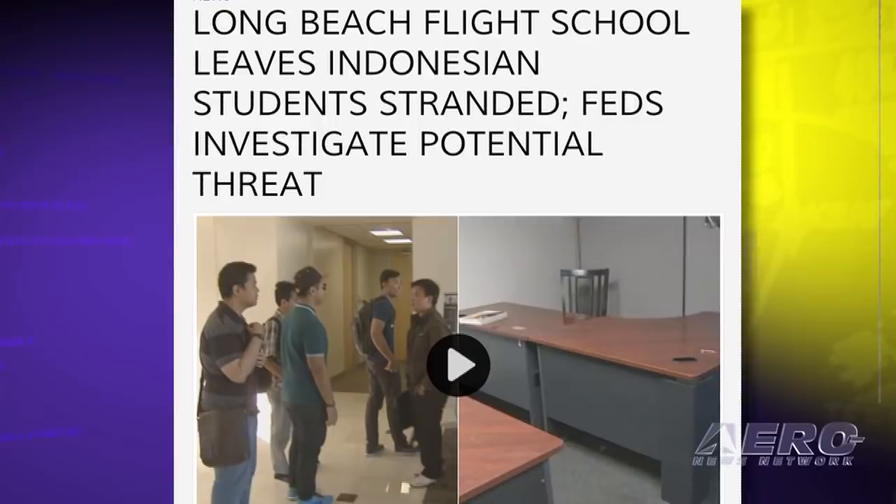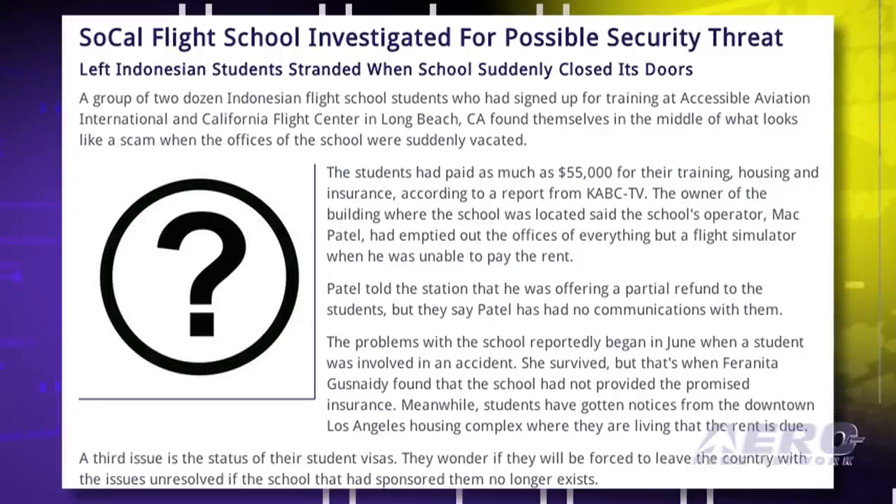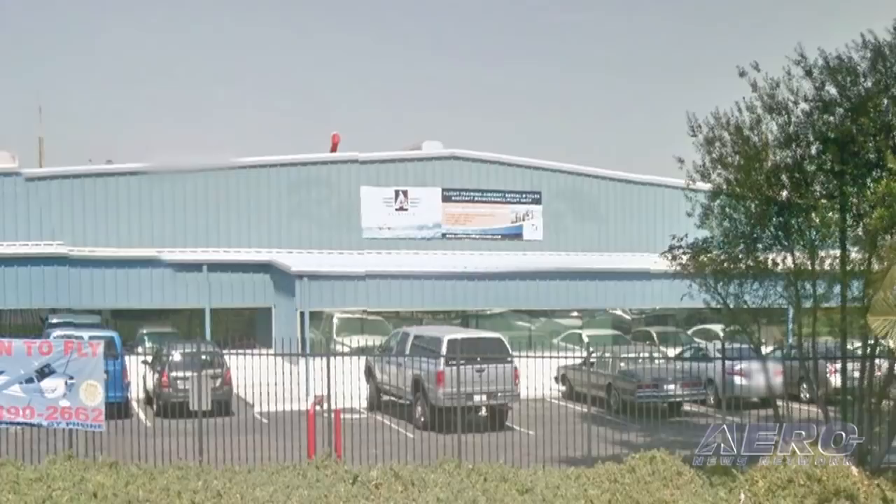The housing administrator had informed the students that the rent has not been paid and there is now the issue as to the status of their student visas. Federal authorities, including the FAA and the Department of Homeland Security, are looking into whether Patel broke any laws governing flight schools and if there is any threat to national security since foreign students were involved.